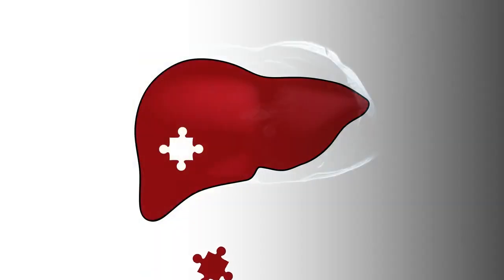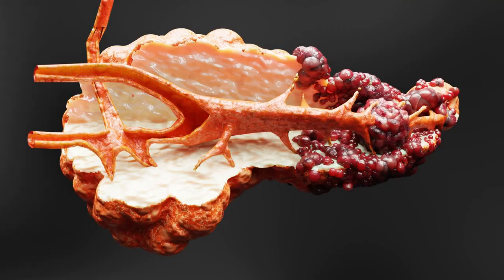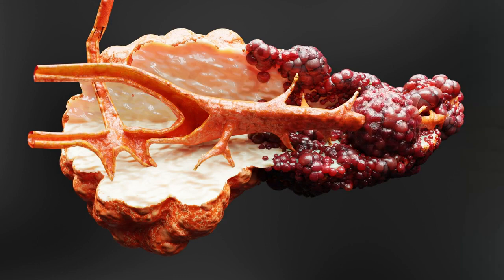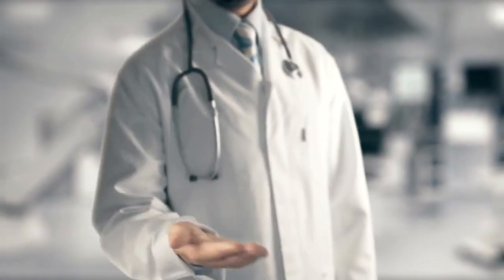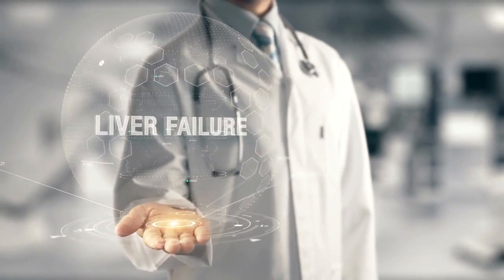Liver failure is the final and most serious stage of liver disease. This is when your liver can no longer perform its vital functions and starts to shut down. Liver failure can be acute — sudden and severe — or chronic — gradual and progressive. The only treatment for liver failure is a liver transplant, which is a major surgery that involves replacing your diseased liver with a healthy one from a donor.